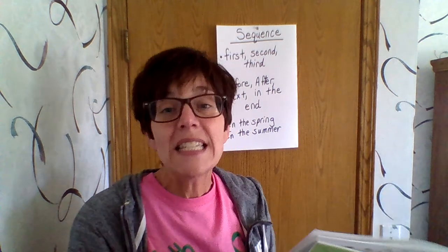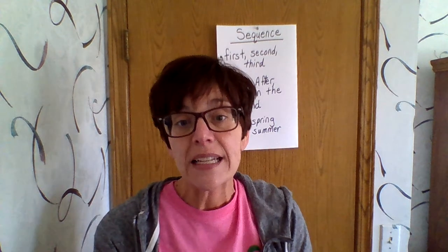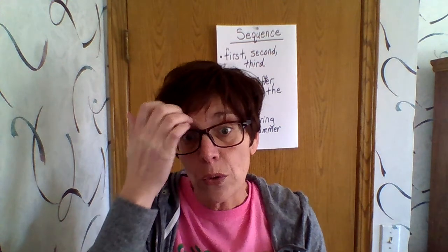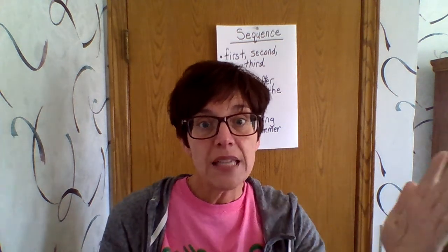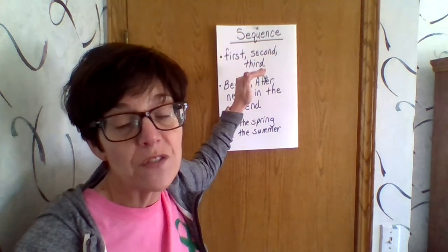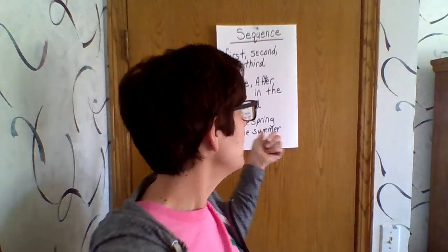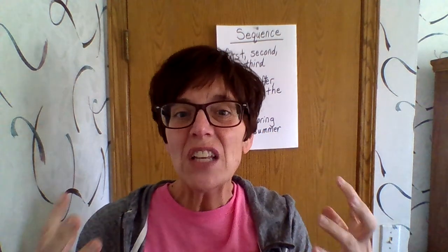Today, what you're going to do is look at a sequence activity that I have given you. Some of the sequence activities use those very specific words — first, next, then, after that, before that. Some of them don't; you have to kind of infer what's going on. It's a multiple choice activity.